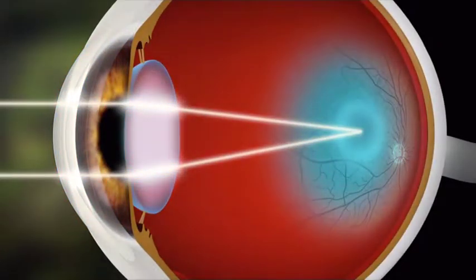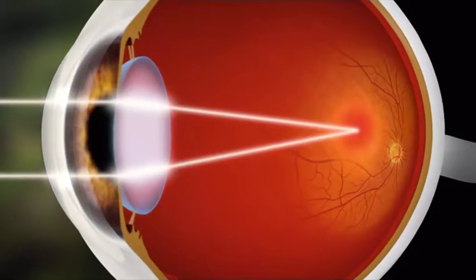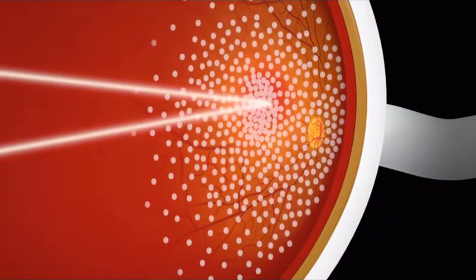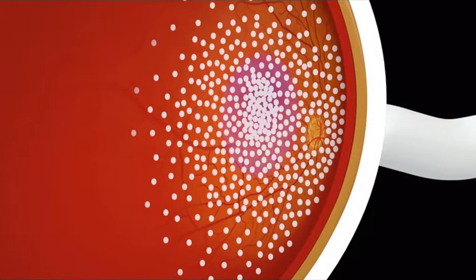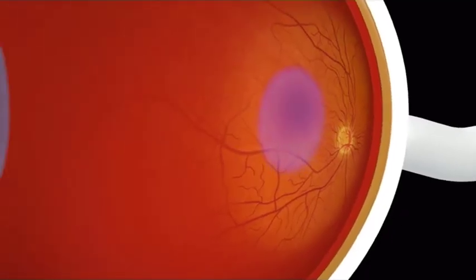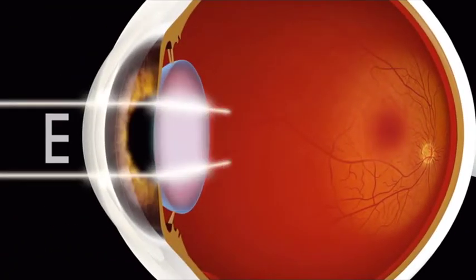Light travels through the cornea and is focused by the lens onto the retina, a fine layer of tissue at the back of the eye. The retina contains thousands of light receptors that capture the detail of what we see. The biggest concentration of receptors lie here in the macula, at the centre of the retina. We use the macula for reading and seeing detail.